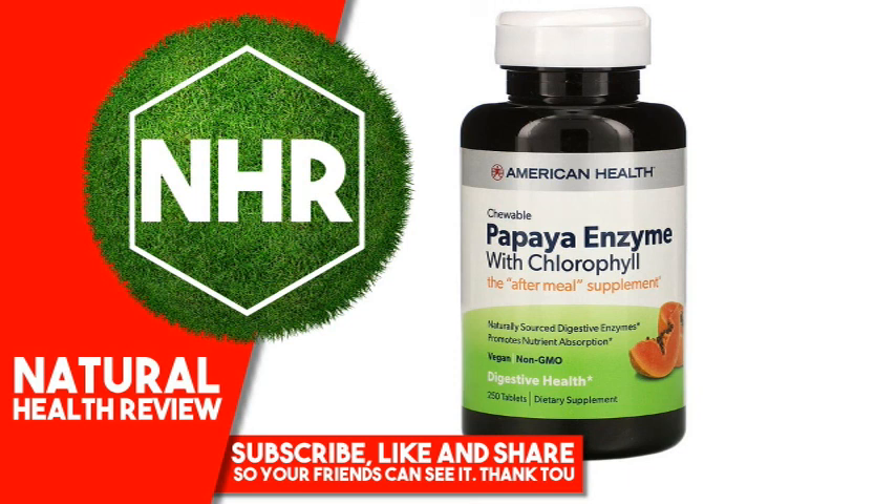Suggested Use: For adults, chew 3 tablets following a meal, 1 to 3 times daily, or dissolve 1 or 2 tablets in mouth when needed.